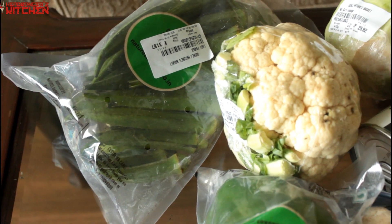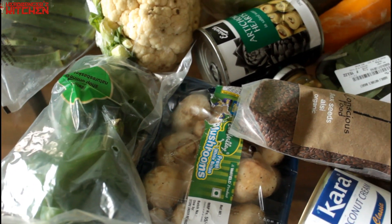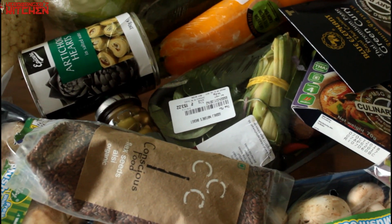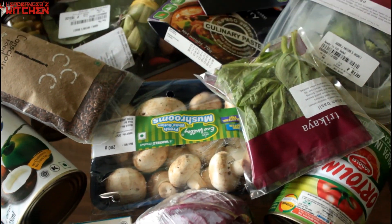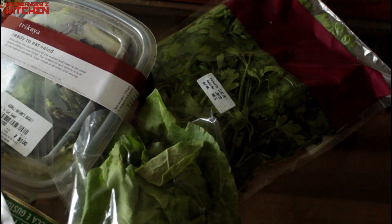Horns up guys and welcome to a brand new Headbanger's Kitchen keto vlog. I've started doing a week of vegan keto and I made a trip to the grocery shop today and bought a ton of stuff. I thought I might as well show you guys a vegan keto grocery haul, in case any of you are planning to do this with me. Anyway, let me go through the stuff that I've already bought.